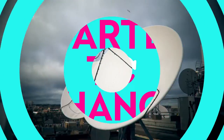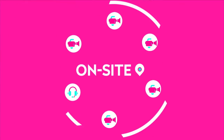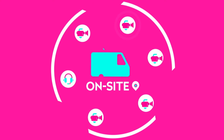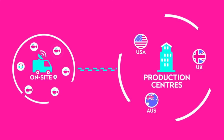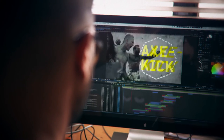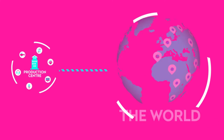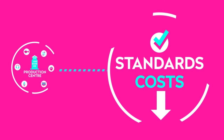But this has now started to change. Better connectivity means that we can break out of this mould. Although, for the moment, we still need our camera operators to capture the action, this signal can now be sent back to one of our global production centres, where we can add the commentary, presentation, production, and graphics. We can do this from almost any location in the world, keeping costs down, while still maintaining the highest production standards.